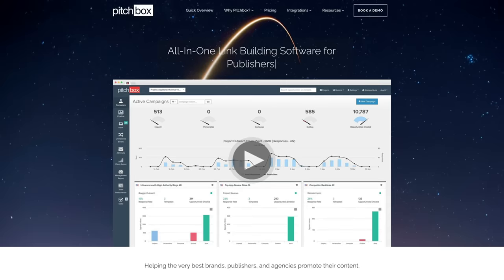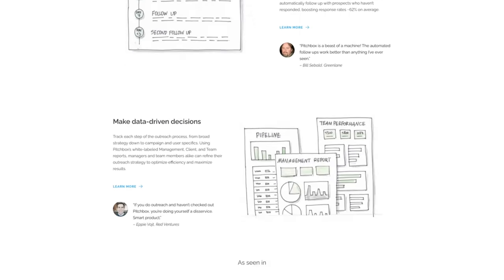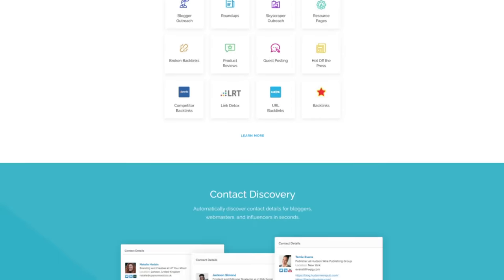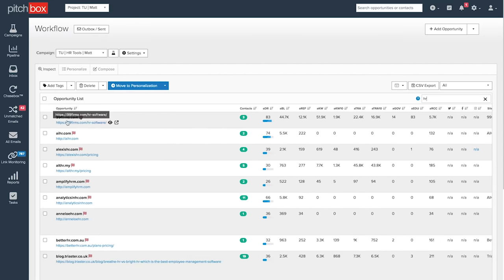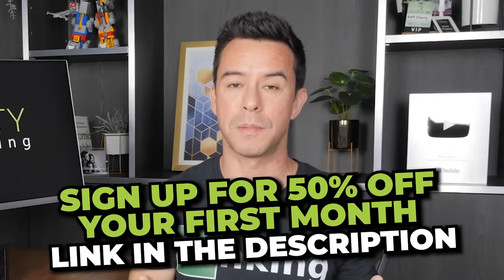I'd like to give a shout out to Pitchbox, the sponsor of this video. Pitchbox is an end-to-end link building platform for SEO agencies, brands, and affiliate publishers. It's my outreach tool of choice and I use it across all my businesses. With Pitchbox, my team is able to streamline prospecting and outreach, achieve better email deliverability, and manage the whole link building process in one place. It is hands down the best outreach tool out there. To sign up with Pitchbox, use the link in the description and get 50% off your first month.